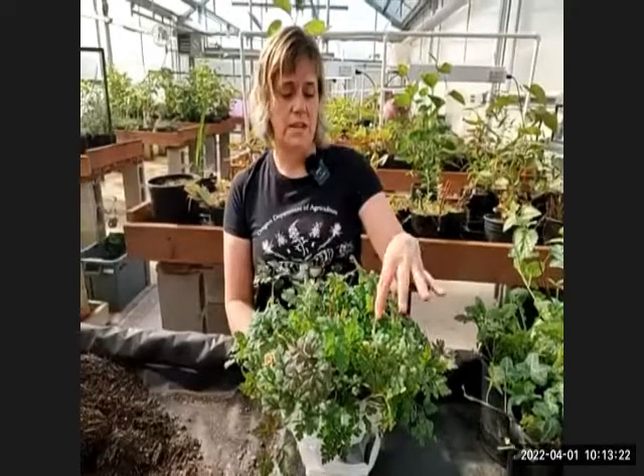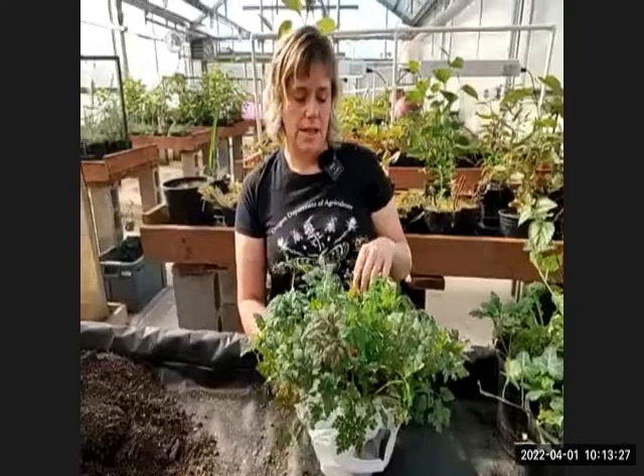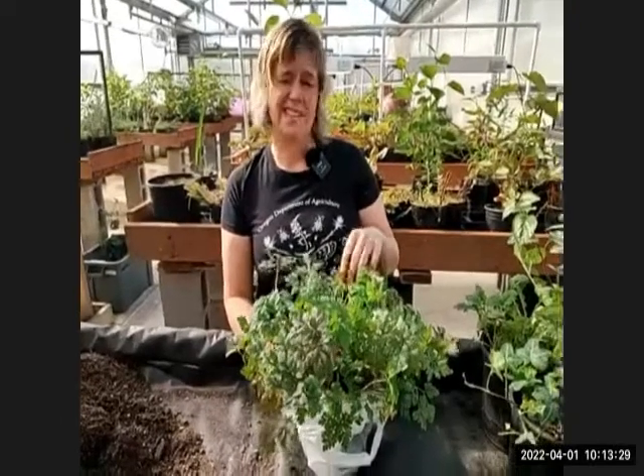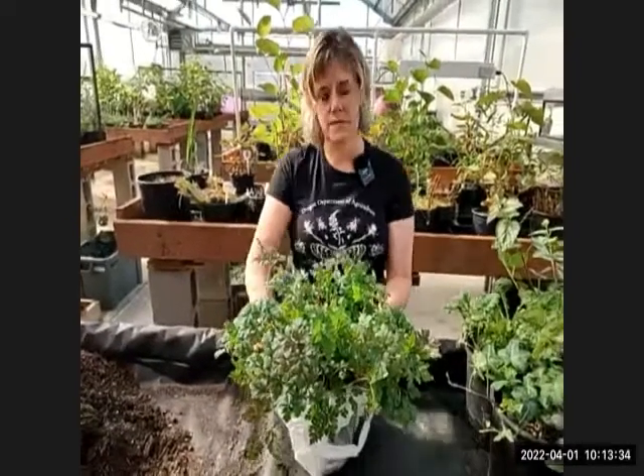Shiny geranium doesn't have as lacy of leaves — it's got a more round shape with waves around the edges. It has the same-looking flower and a similar seed capsule, but is very similar in all ways except leaf shape.